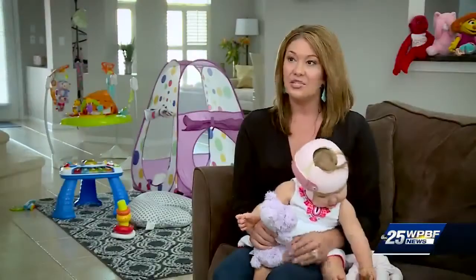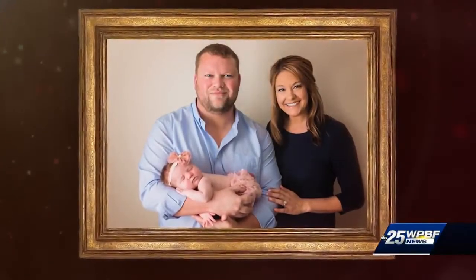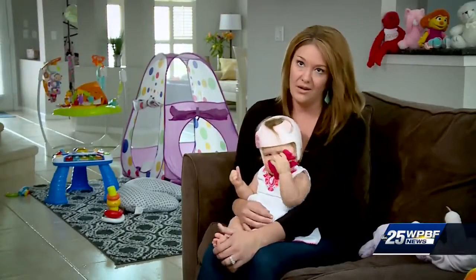I remember it like it was yesterday — that appointment was the day of Sunfest. I think between shots I had tears in my eyes. You can ask my husband. I cried and cried and researched way too much, just not knowing what it meant.